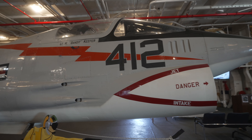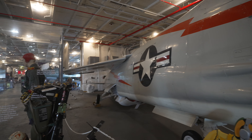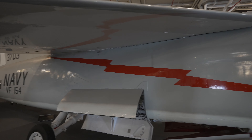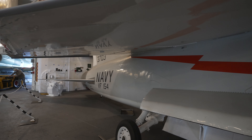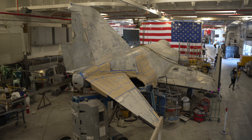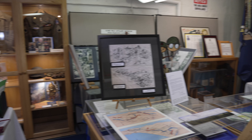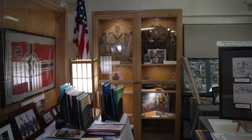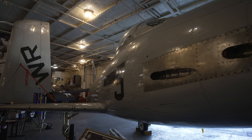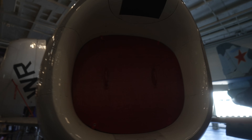This is an F-8 Crusader. It was the first supersonic airplane deployed by the Navy. And this is an FJ-2 Fury — look at that big old nose.